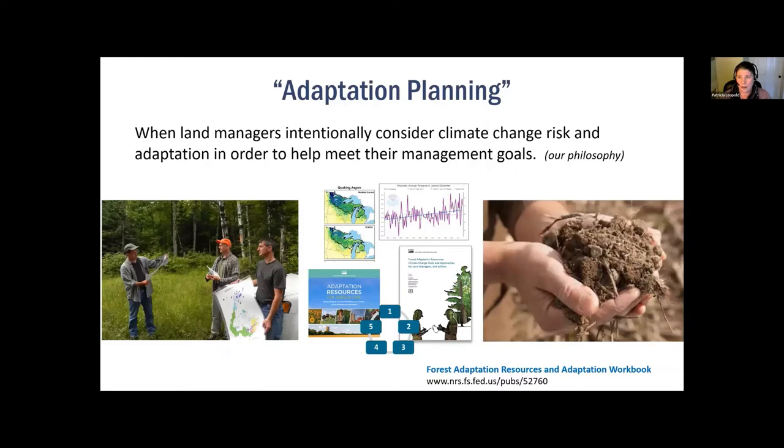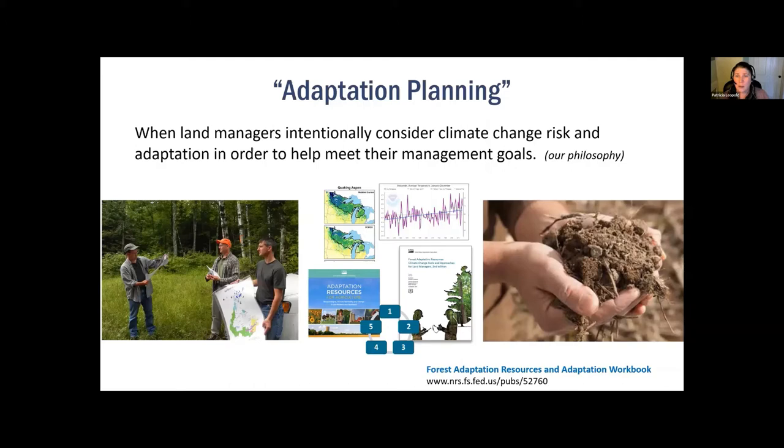There are a lot of ideas and frameworks floating around describing what adaptation planning might look like. Climate change risks are becoming a bigger part of the forest management story. We think of adaptation planning as when land managers intentionally and explicitly consider climate change risk and adaptation in planning to help meet their management goals — in other words, developing distinct management actions that address climate change and can be written into a management plan.